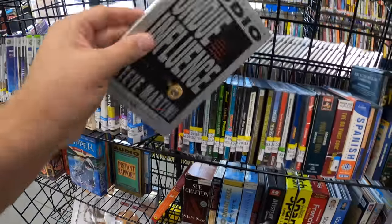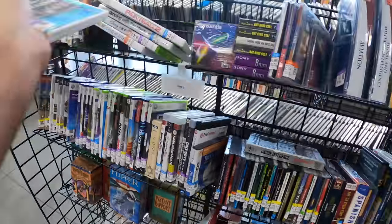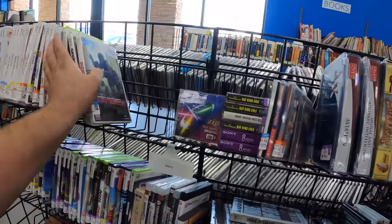I'll take a look at these. I know I've got paintball — I just know it.